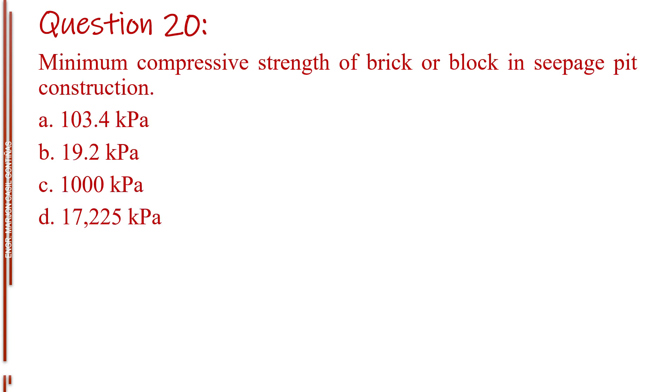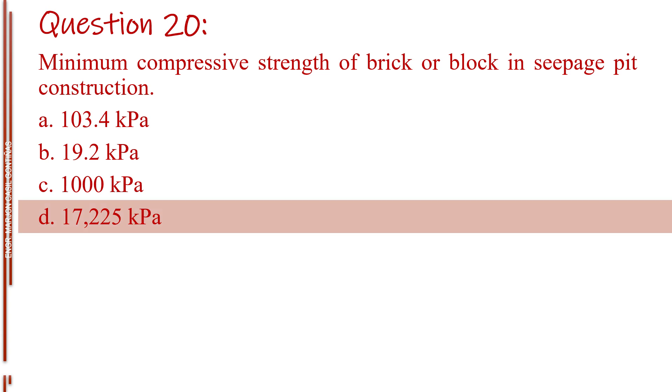Question number twenty. Minimum compressive strength of brick or block in seepage pit construction. Letter A, 103.4 kilopascals. Letter B, 19.2 kilopascals. Letter C, 1,000 kilopascals. Letter D, 17,225 kilopascals. The answer is Letter D, 17,225 kilopascals.